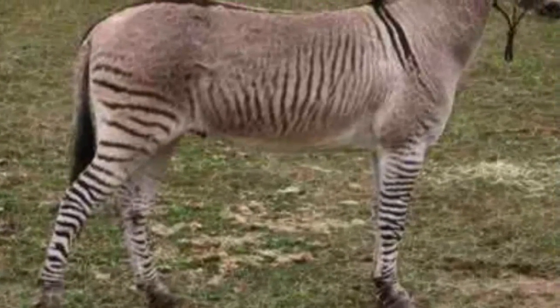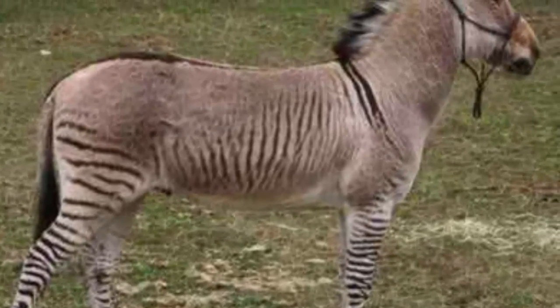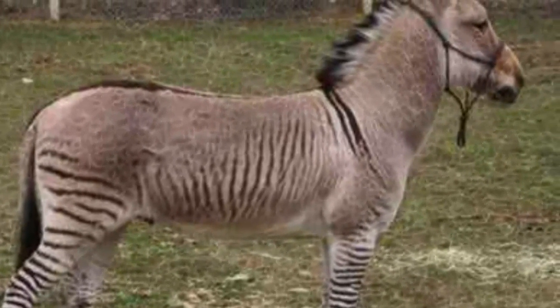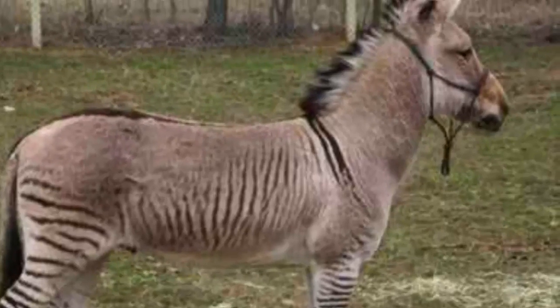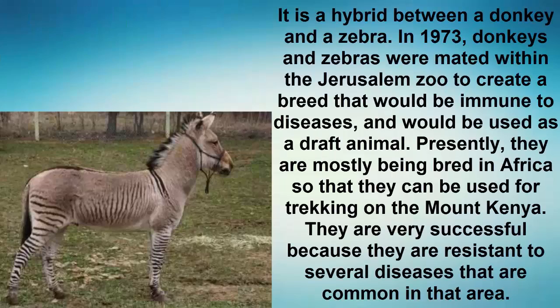Number 4: Zonkey. It is a hybrid between a donkey and a zebra. In 1973, donkeys and zebras were mated within the Jerusalem Zoo to create a breed that would be immune to diseases and would be used as a draft animal. Presently, they are mostly bred in Africa so they can be used for trekking on Mount Kenya. They are very successful because they are resistant to several diseases common in that area.